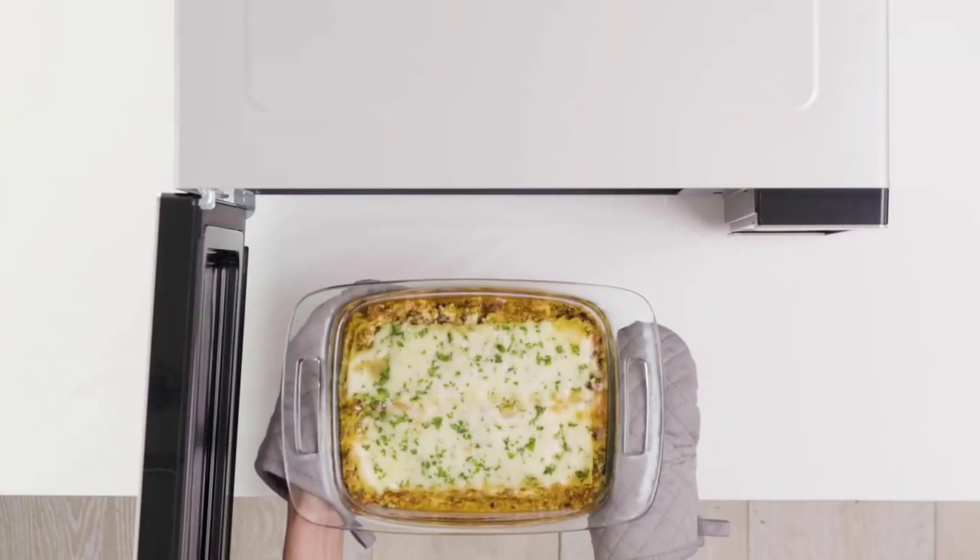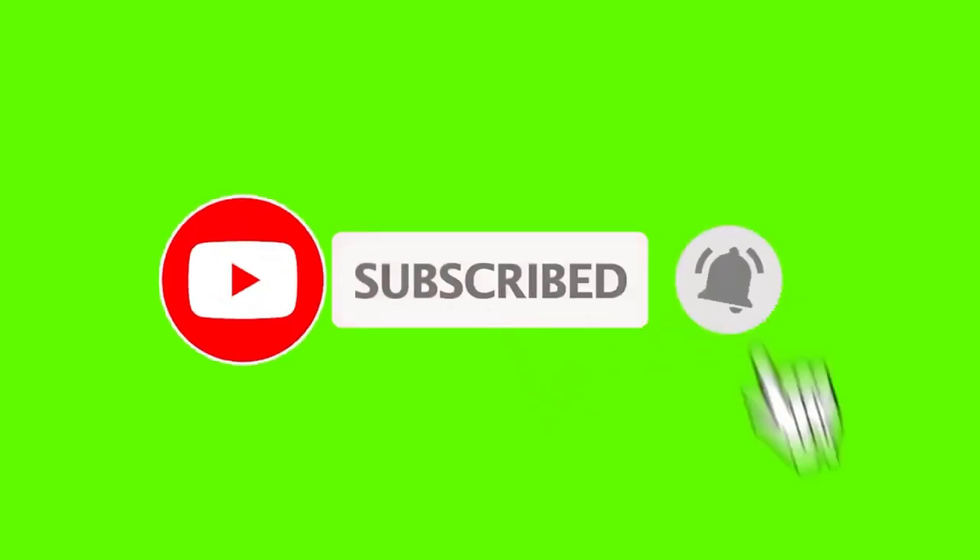If this is your first time on this channel, please smash the subscribe button and click the bell icon for more videos like this. They will help you make better buying decisions. Okay, so let's get started with the video.